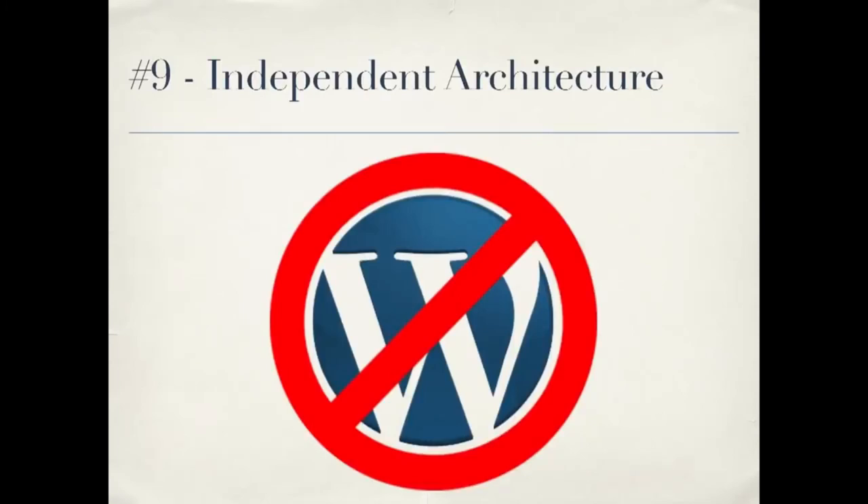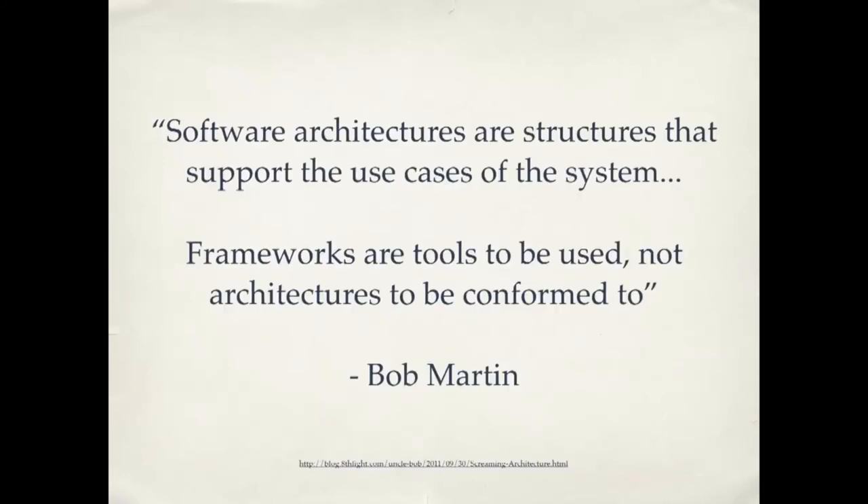I'm going to skip number eight and hit you with number nine: independent architecture. This is a quote from Bob Martin: software architectures are structures that support the use cases of the system. Frameworks are tools to be used, not architectures to be conformed to. You can think of WordPress as a framework — a tool to be used, not an architecture to be conformed to. There are good practices that apply across different frameworks and languages. WordPress plugins I've written make it clear from the files and variable names what functionality the plugin implements, and my connections to WordPress aren't any greater than they need to be. The use cases are clear — the plugin is telling you it's a photo displayer, not that it's a WordPress plugin.